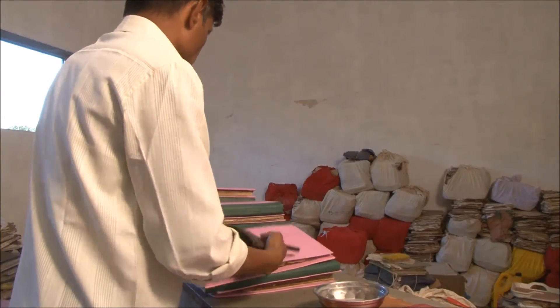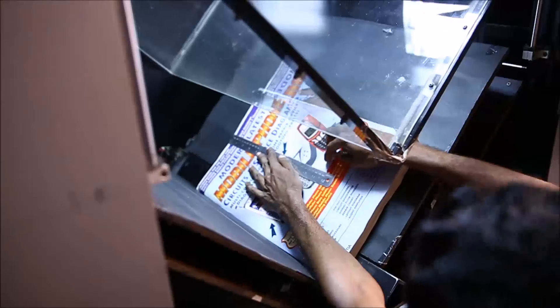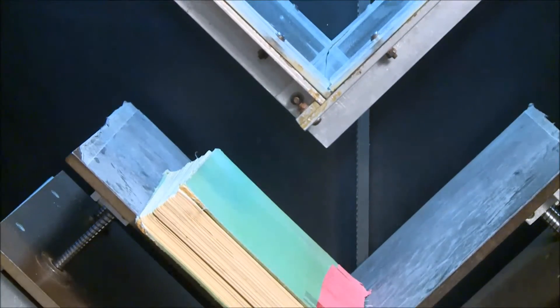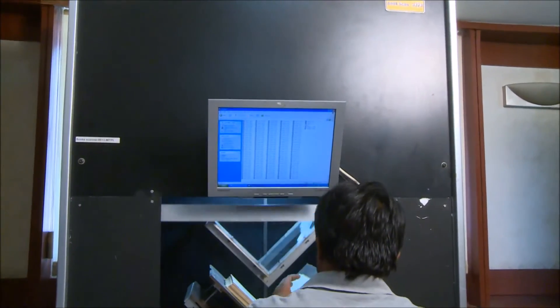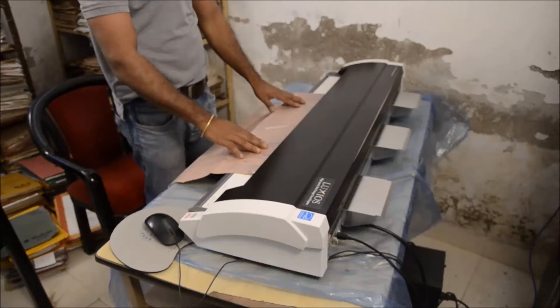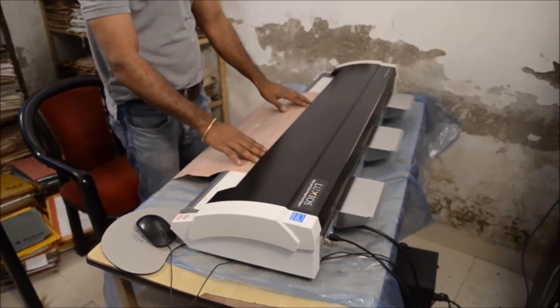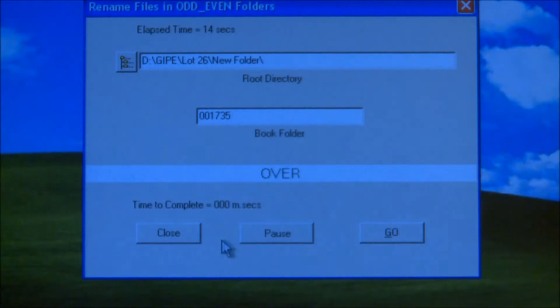Torn documents are repaired by sticking transparent tape. Pages are made ready to be scanned. To scan registers of various sizes without tearing or unbinding them, the technical experts at Modular have used their best expertise to develop their own large-sized, high-speed scanners.